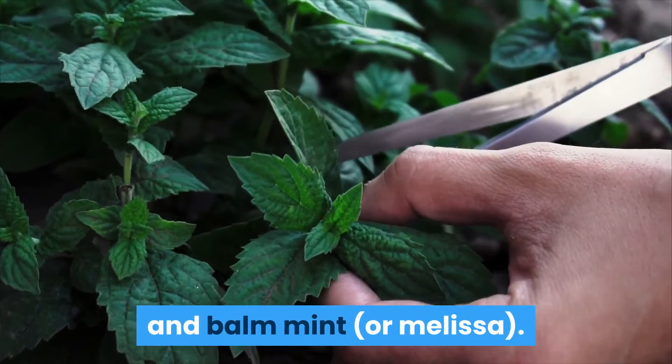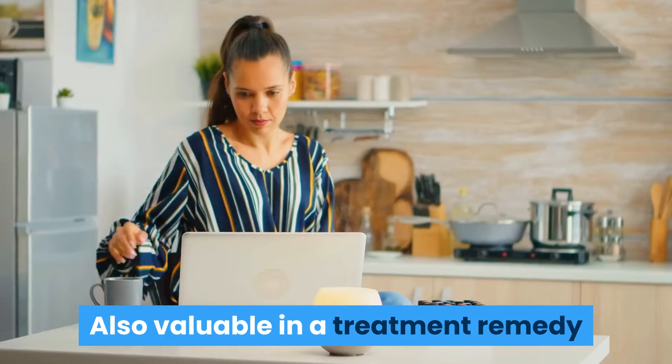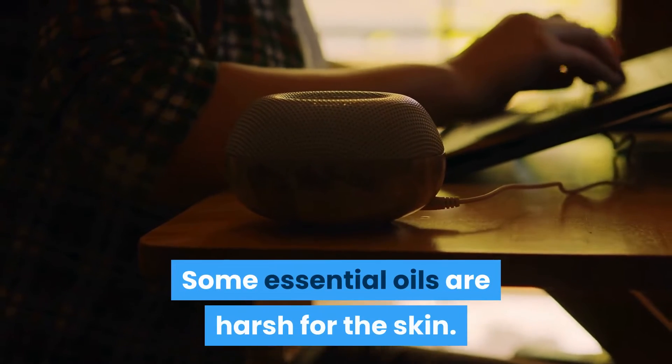Melissa and aloe vera is a good skin healer and is often included in good acne products. Also valuable in a treatment remedy for acne are certain essential oils, though some essential oils are harsh for the skin.